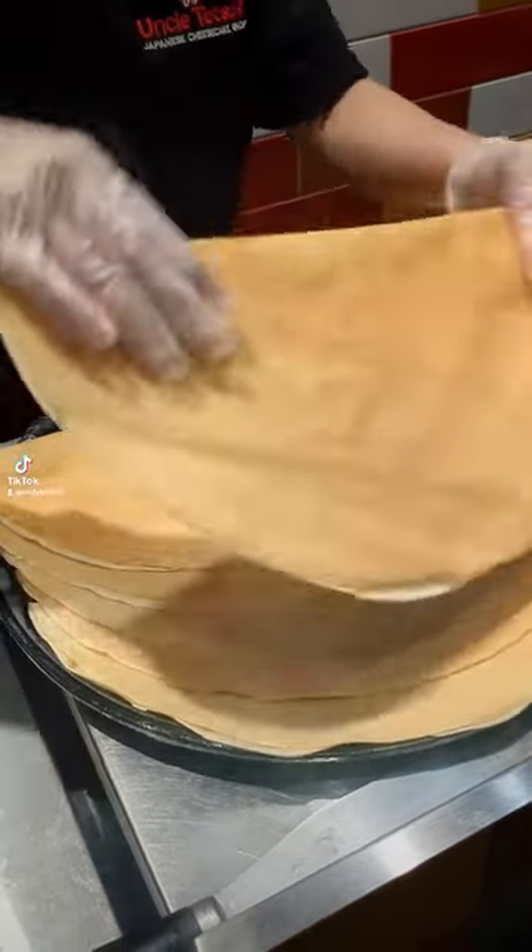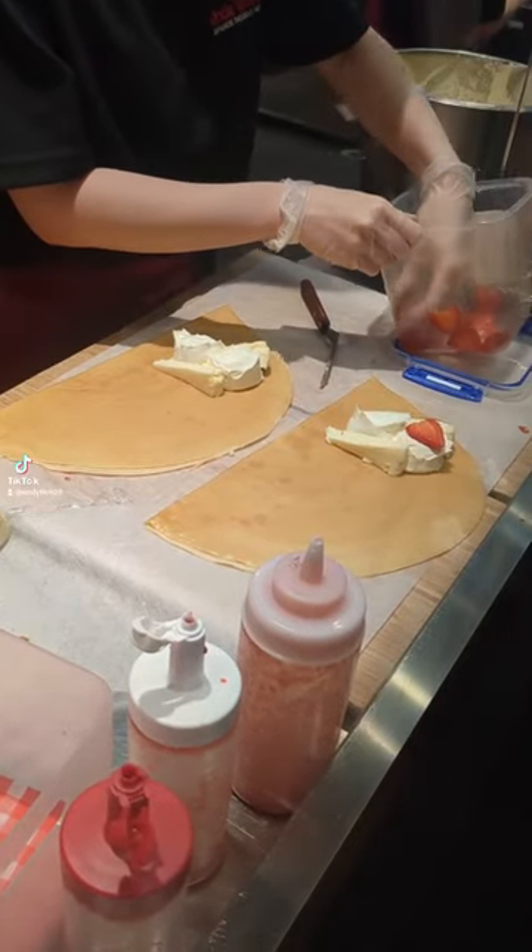By the way, this was at Uncle Tetsu's in the city and they only make 100 of these crepes a day, so you have to line up and hope that you make the 100.